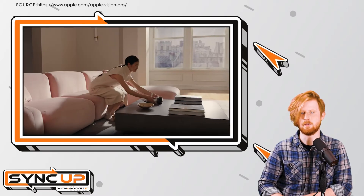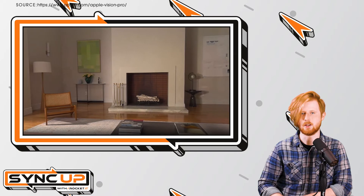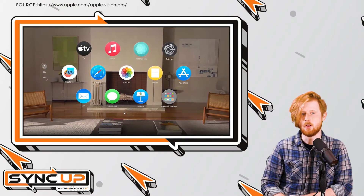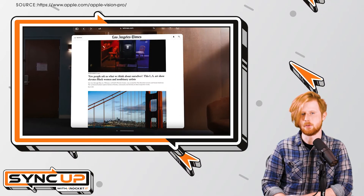During last week's Worldwide Developers Conference, Apple unveiled and highlighted the capabilities of its AR headset by demonstrating use cases with Microsoft Word, Excel, and Teams. Using eye-tracking technology, the wearer of the headset will be able to control an interface of open windows that are overlaid on top of their real-world surroundings.